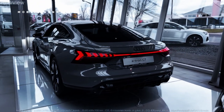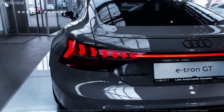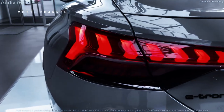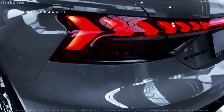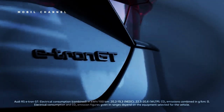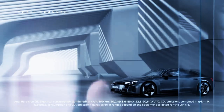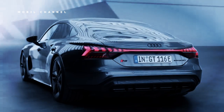The highest variant, the Audi RS e-tron GT, has a dual electric motor that can produce 590 horsepower and 830 newton-meters of torque. With boost mode, power can be increased up to 637 horsepower, accelerating from 0 to 100 kilometers per hour in 3.3 seconds. Despite its high performance, the RS e-tron GT has a slightly shorter range of only 447 kilometers, with the same battery capacity as the other variants.